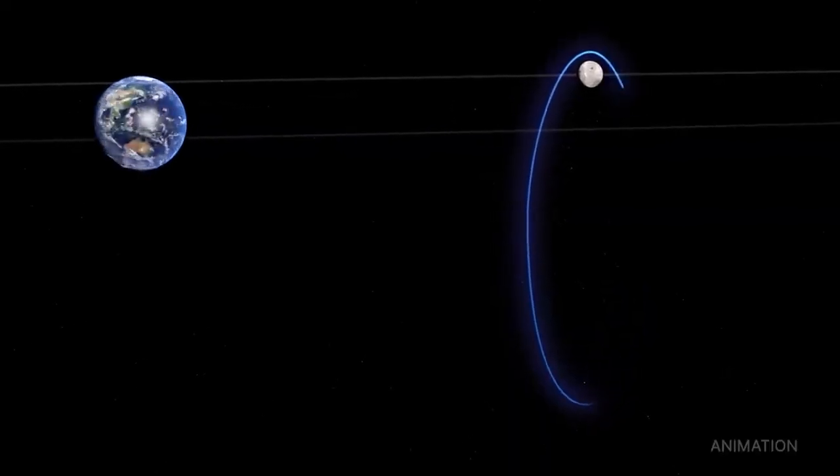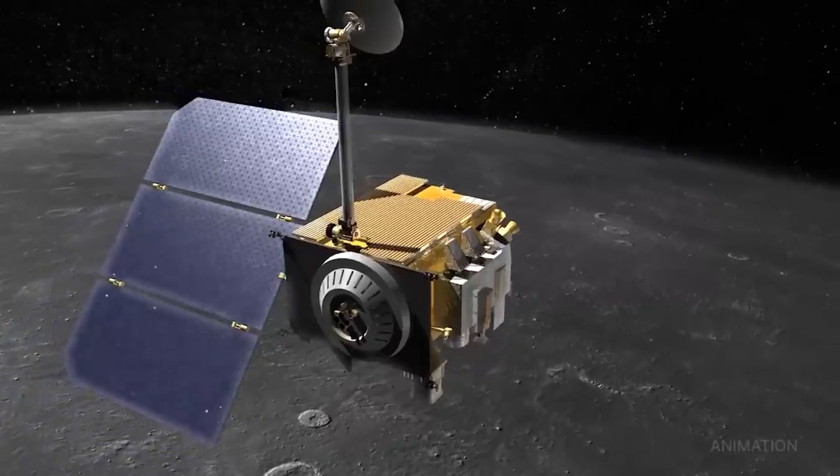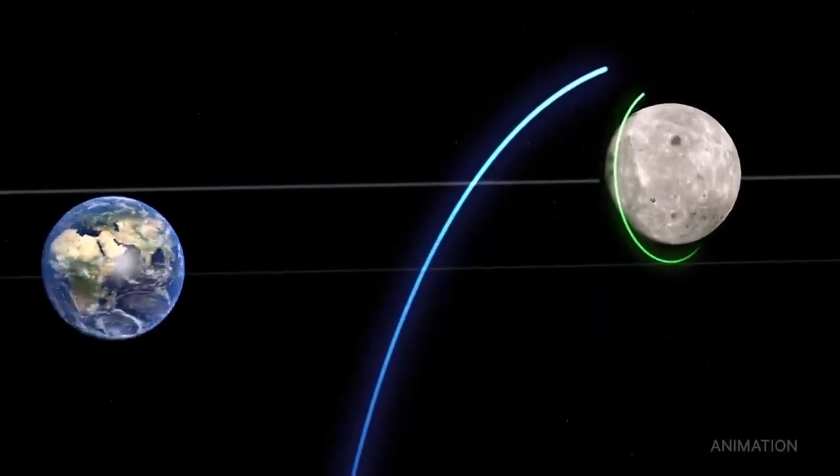Capstone's data on this unique halo-shaped orbit will help reduce risk for future spacecraft. This mission, which is owned and operated by Advanced Space for NASA, will also validate innovative navigation technologies.